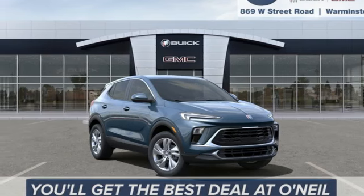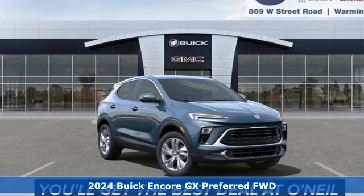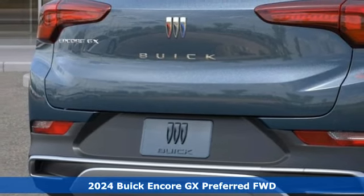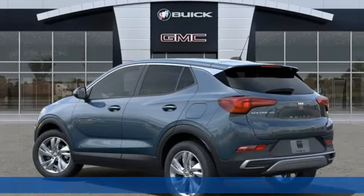It's a new 2024 Buick Encore GX. Buick — expect more than you'd imagine. A great vehicle is comprised of great features like these.